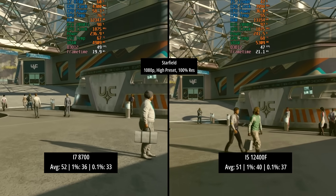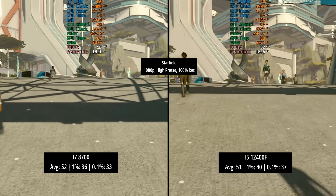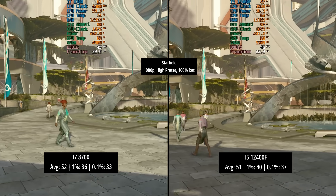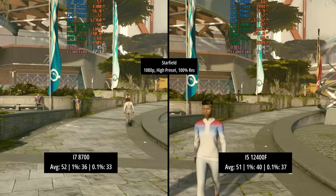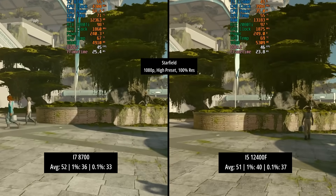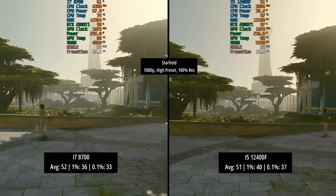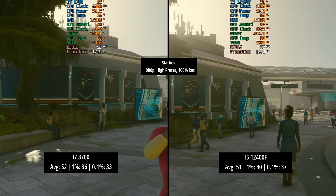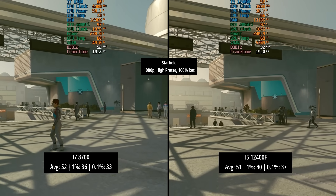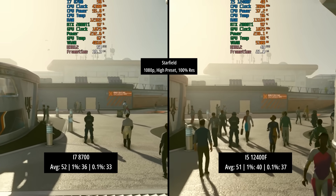Finally we have Starfield, which is a bit of an outlier — basically more GPU intensive in this case. I think the difference in performance may have been more significant if we were using a more powerful graphics card, as it doesn't really like older architecture GPUs; the RTX 20 series doesn't seem to fare well here. The average was basically the same — 52 in favor of the i7 versus 51 — but the percentile lows were in favor of the i5: 40 vs 36 for the 1% low and 37 vs 33 for the 0.1% low. Starfield is a bit of a mess on this graphics card — the CPUs can't be blamed here.